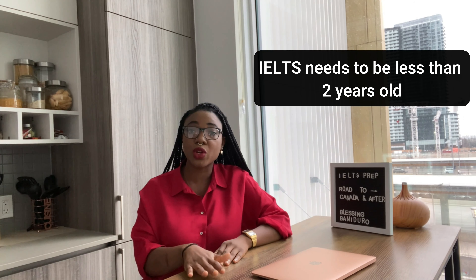For example, if this is 2021 and you wrote your exam in 2017, it would have expired because it needs to be under two years old for you to use it. So with that said, let's get into how you prepare for your IELTS exam.